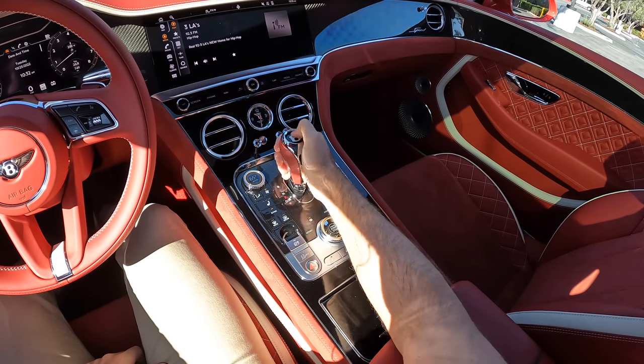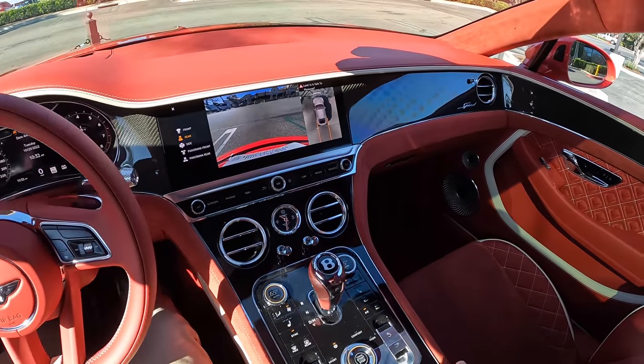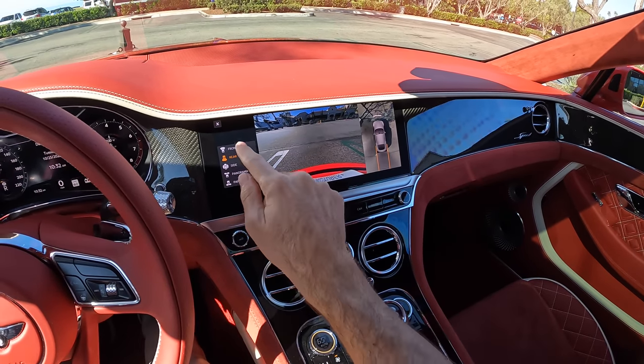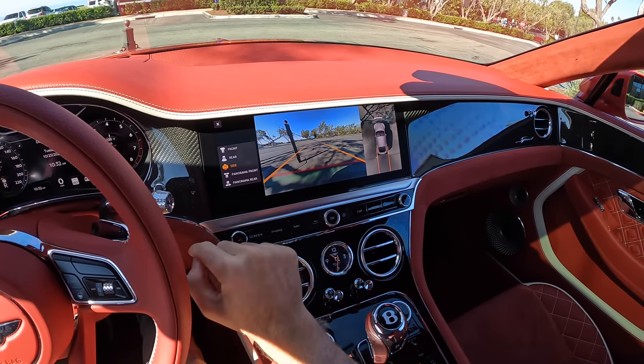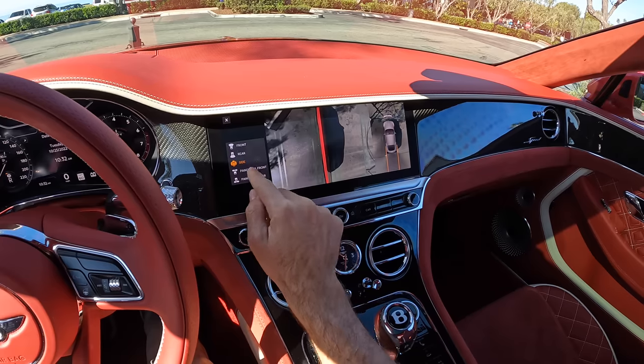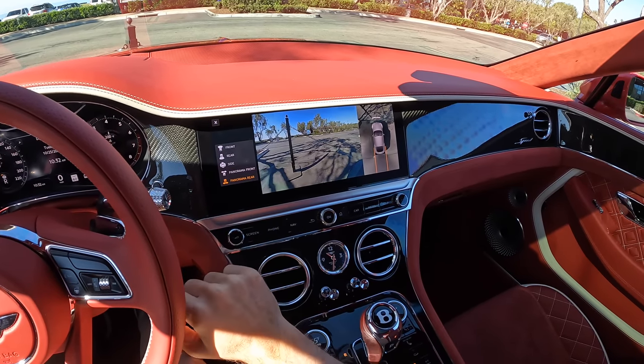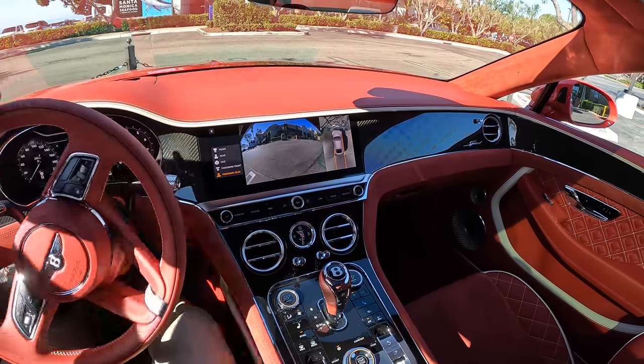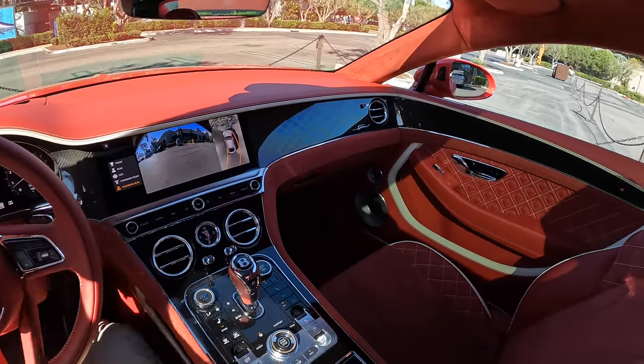Click down on the 'B' and forward on the gear selector to bring up a high-resolution backup camera. You get a bird's-eye view off to the right, a front-facing view, wheel shots, a panoramic front view, and a panoramic rear view, along with trajectory lines.